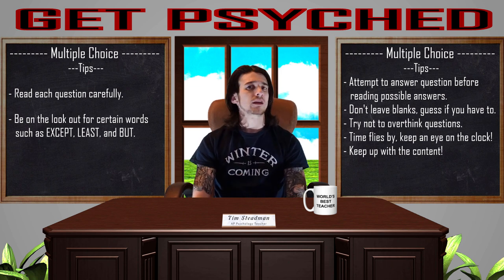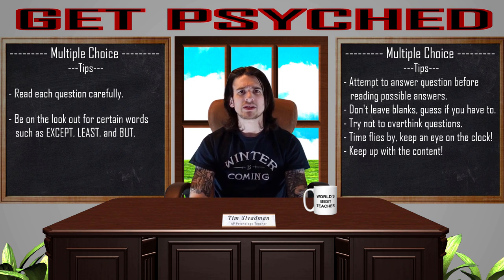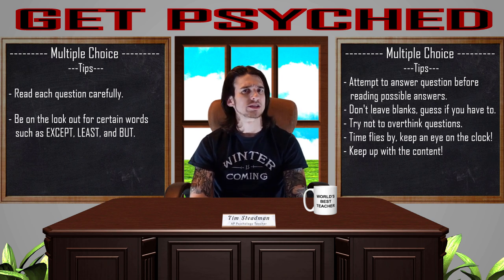That does it for this portion of our AP Psych test tip review video. If you enjoyed, please feel free to like and subscribe — it is always appreciated and will keep you up to date with all of my videos. For those of you taking the test, I wish you the best of luck.